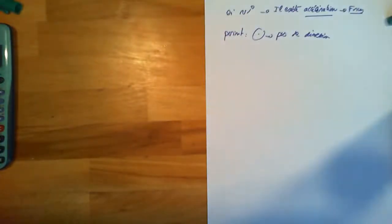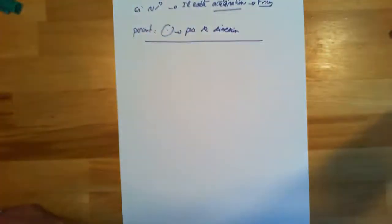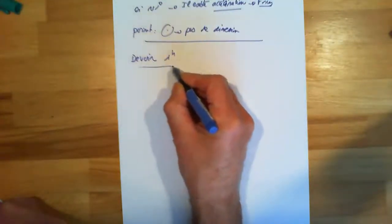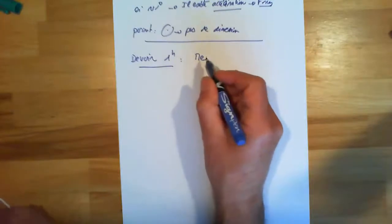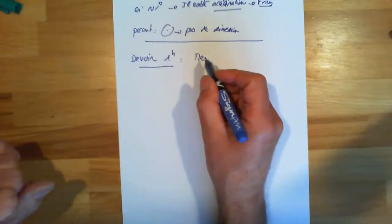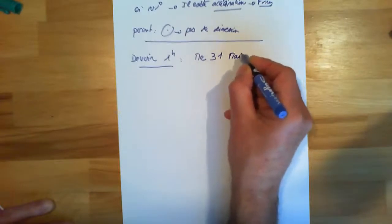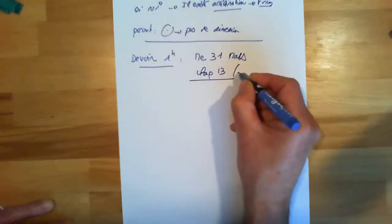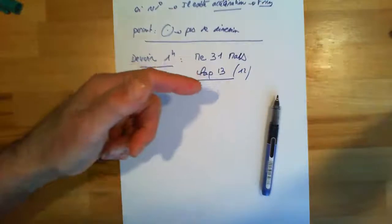J'ai terminé le chapitre 13. Je vais planifier un devoir : je vais faire ce devoir mercredi prochain, le 31 mars, sur le chapitre 13 — avec peut-être encore des calculs de vitesse, des choses sur les forces, sur des projections. Je ne sais pas si je vais faire une heure, mais en tout cas une demi-heure c'est sûr. Partez sur le fait que je fais un devoir d'une heure mercredi prochain.